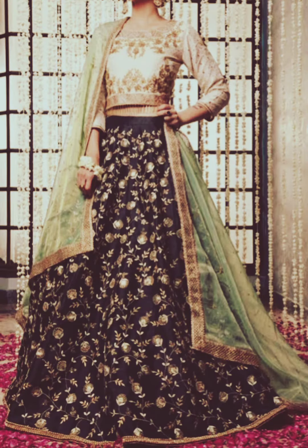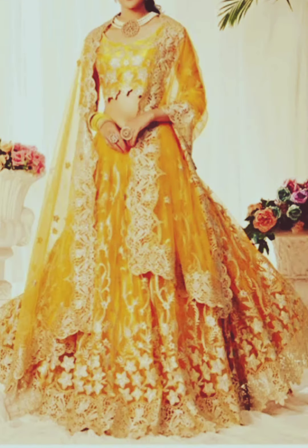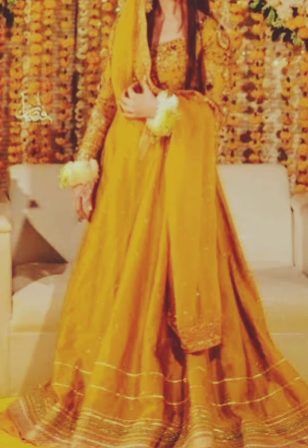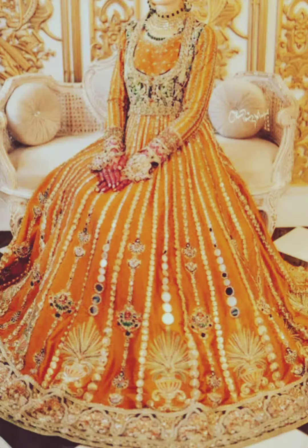One of the most popular mehendi dress designs for girls is the Anarkali suit. These dresses are characterized by their long, flowy silhouettes with intricate embroidery and mirror work. Anarkali suits come in a variety of colors, with bright and lively shades such as yellow, orange, and pink being perfect choices for mehendi ceremonies. The flowing silhouette of the Anarkali suit complements the dance and celebration of the event.